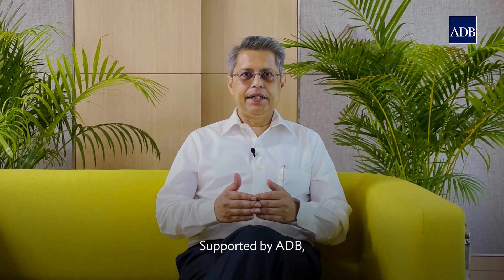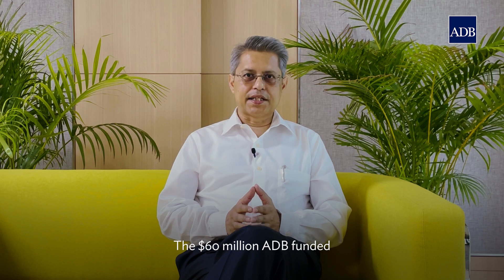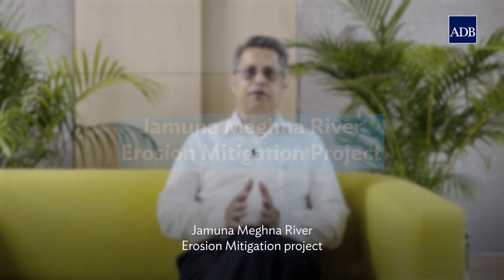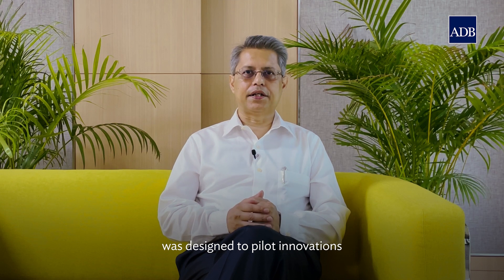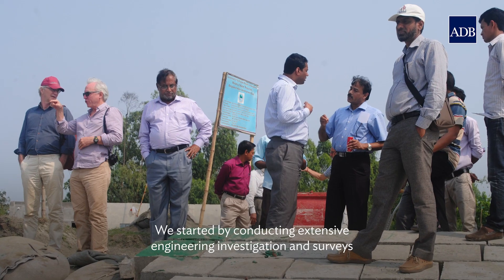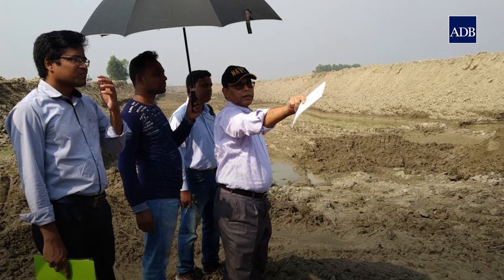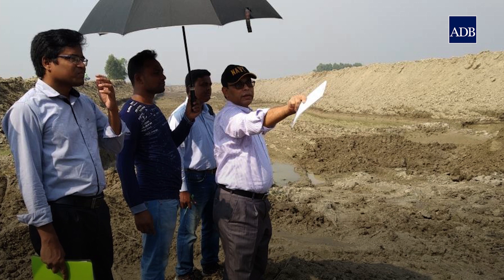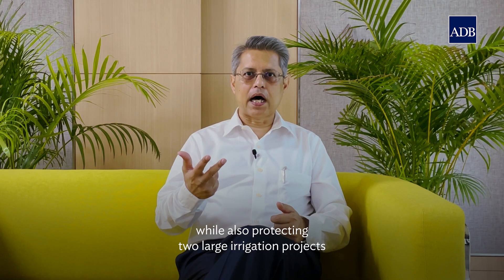Supported by ADB, the Bangladesh Water Development Board led the search for a solution to this problem. The $60 million ADB-funded Jamuna Meghna River Erosion Mitigation Project was designed to pilot innovations that can be scaled for success. We started by conducting extensive engineering investigation and surveys to select river stretches suitable to pilot solutions, while also protecting two large irrigation projects from acute erosion.